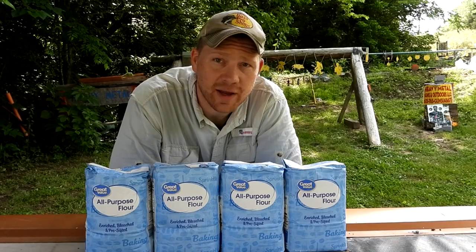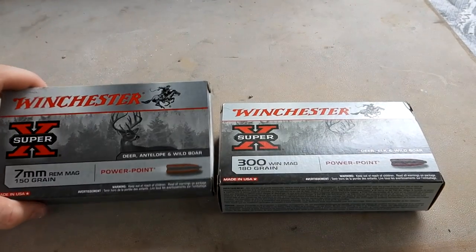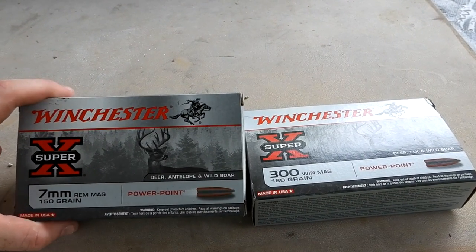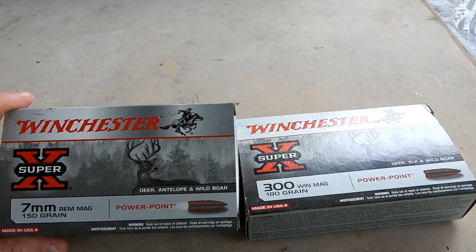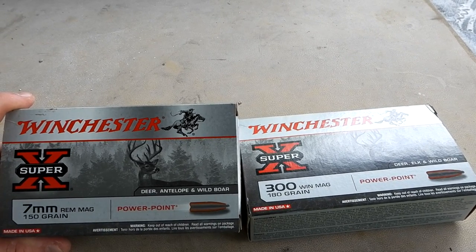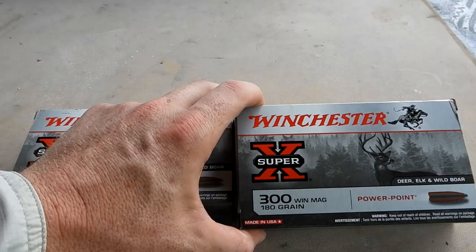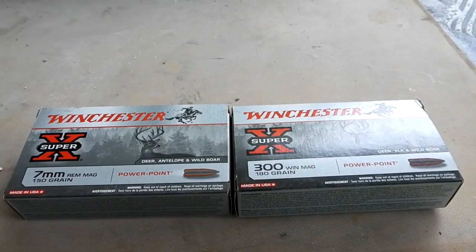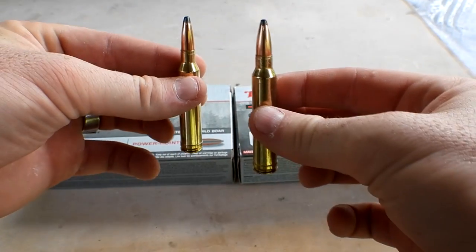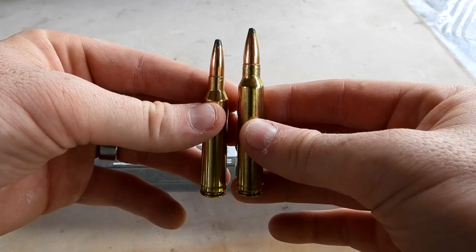I'm gonna shoot the seven millimeter Rem Mag first and we're gonna catch it all on camera. This is the ammo we're shooting — just the cheap, most available ammo people can get their hands on. It's 150 grain in the seven millimeter Winchester PowerPoint, and 180 grain PowerPoint for the 300 Win Mag. You can see the 300 is just a little taller than the seven millimeter.